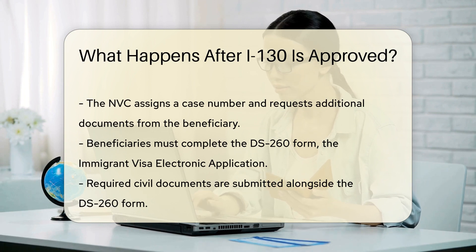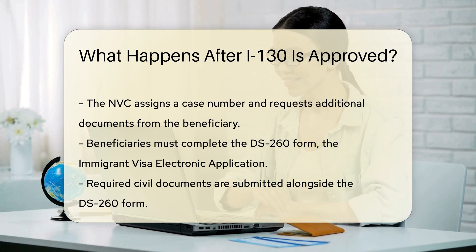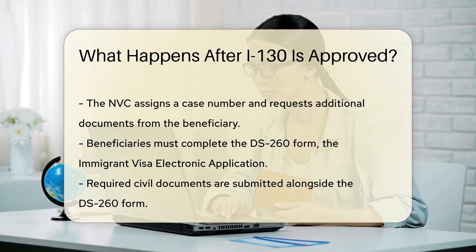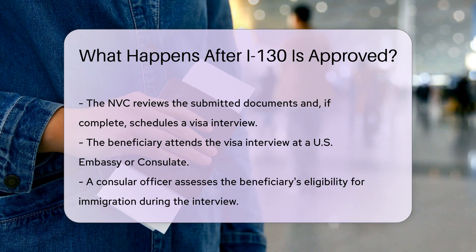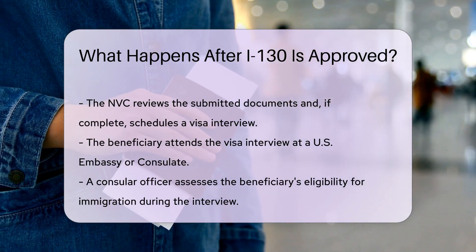For those outside the U.S., the National Visa Center, NVC, steps in. They handle visa pre-processing for the U.S. Department of State. The NVC assigns a case number and asks for more documents. The beneficiary completes the DS-260 form online — the Immigrant Visa electronic application — and submits required civil documents. After document submission, the NVC reviews everything.